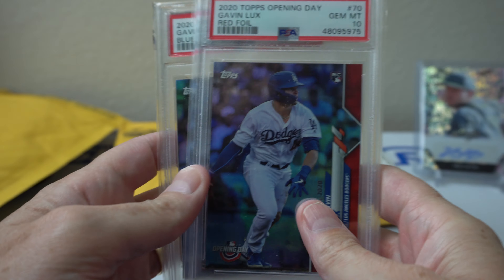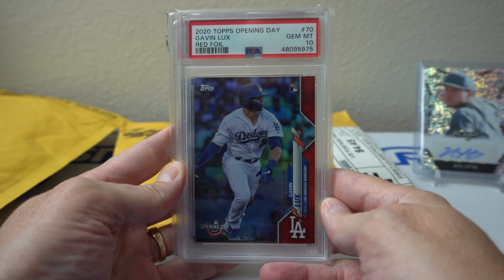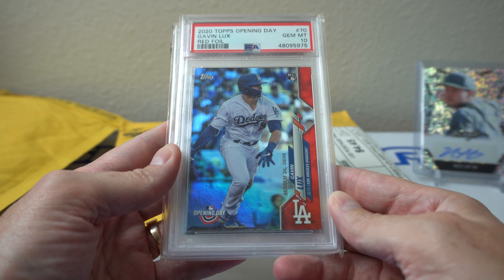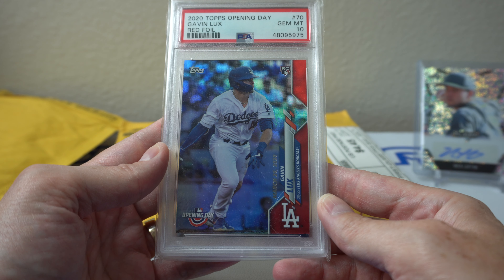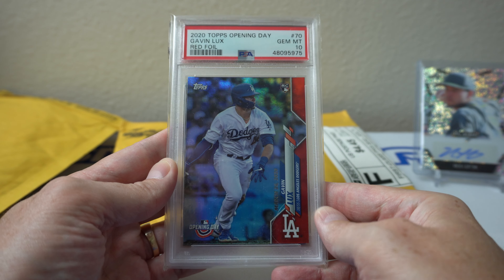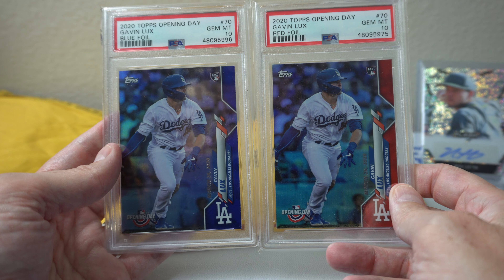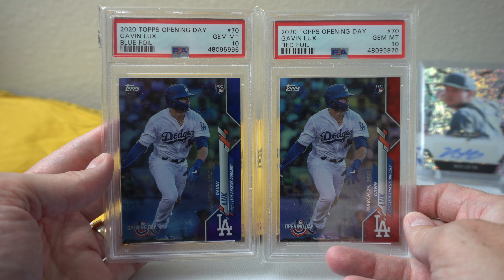This next one actually has two slabs — boom, look at that! 2020 Topps Opening Day, Gavin Lux red foil rookie debut — well, it's an Opening Day card, just marked as a rookie debut because of this little silver detailing here.